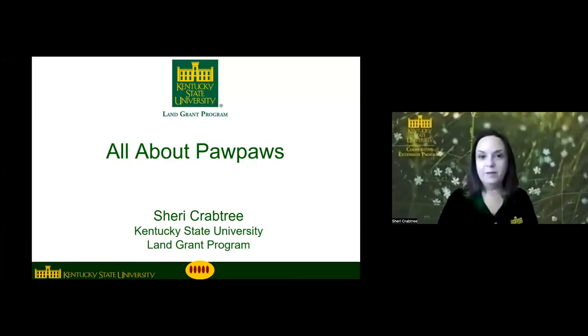My name is Sherry Crabtree. I'm a horticulture research and extension associate at Kentucky State University. We're going to be talking today about pawpaws. At KSU, we're actually the only full-time pawpaw research program in the world. There are some other universities that do some research with pawpaw, but we're the only place that has a program devoted completely to pawpaws.